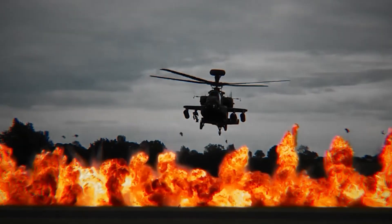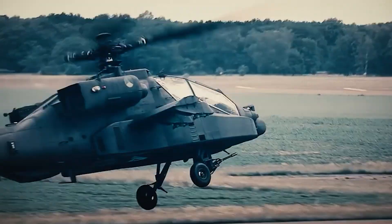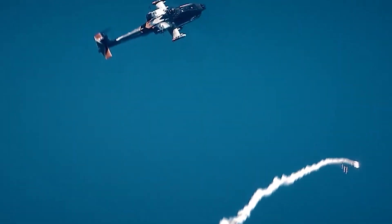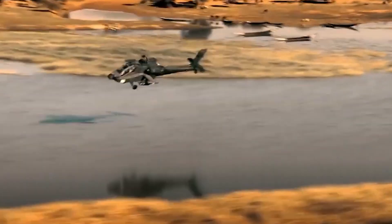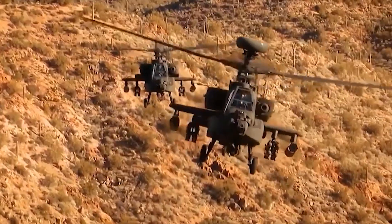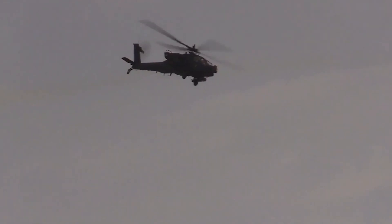The AH-64E comes with a 30-millimeter M230 cannon with 1,200 rounds of ammunition. It has four hardpoints on stub wings and can carry various missiles. Armament is tailored depending on mission requirements. The AH-64E can carry up to 16 AGM-114 Hellfire II anti-tank guided missiles.